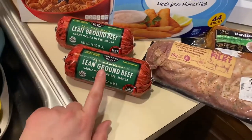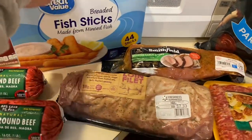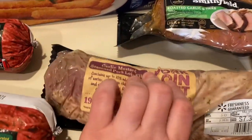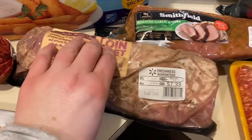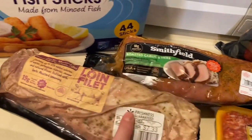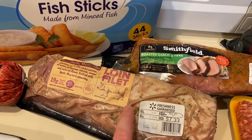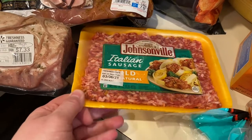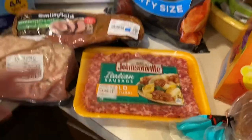I got two things of lean ground beef — I'll use one tonight and I needed some not-frozen for our tacos. I got some fish sticks because the boys like them. I got two pork loins: one is a garlic mustard seasoned pork loin filet, and the other is roasted garlic and herb. The mustard one sounds really good.